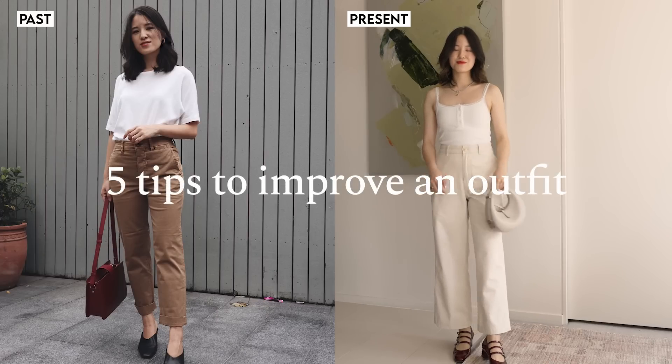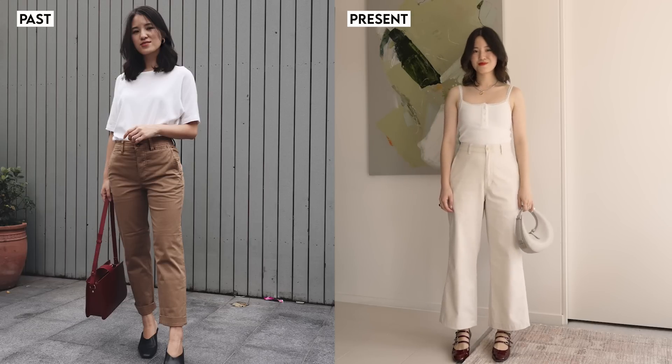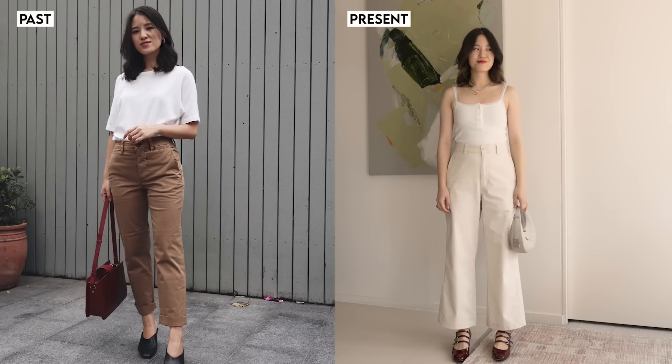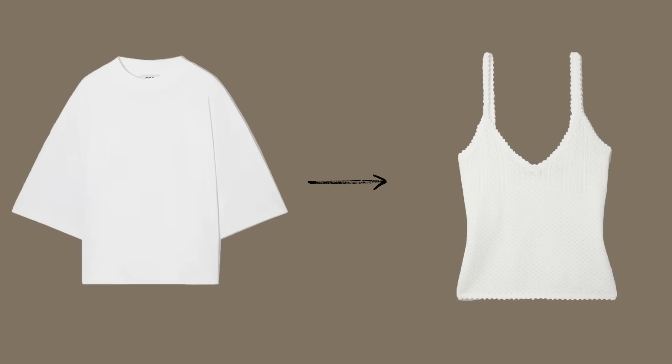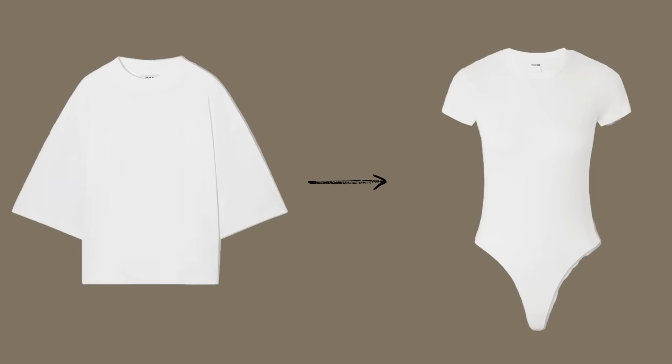In today's video, I want to go back to some old outfits and make them better using the style tips I've learned over the years. I'll be addressing things like outfit silhouette — some of my past outfits felt too boxy, maybe too heavy in fabric, so I've tried to lighten it up a little bit in some of my more recent outfits.